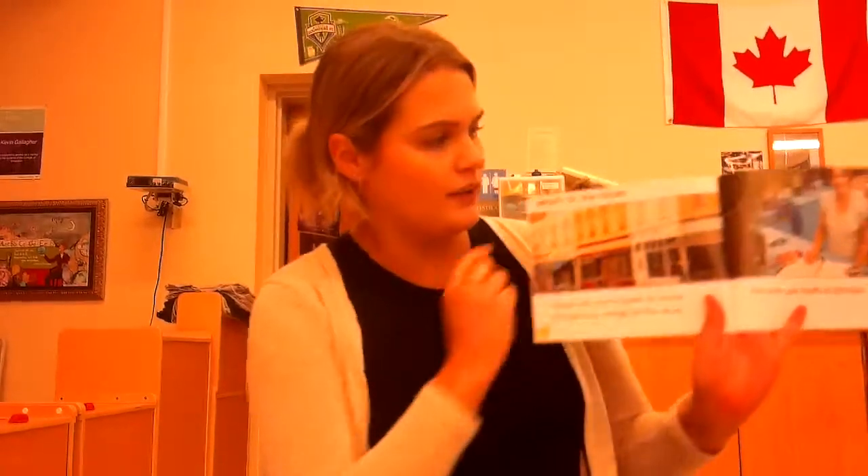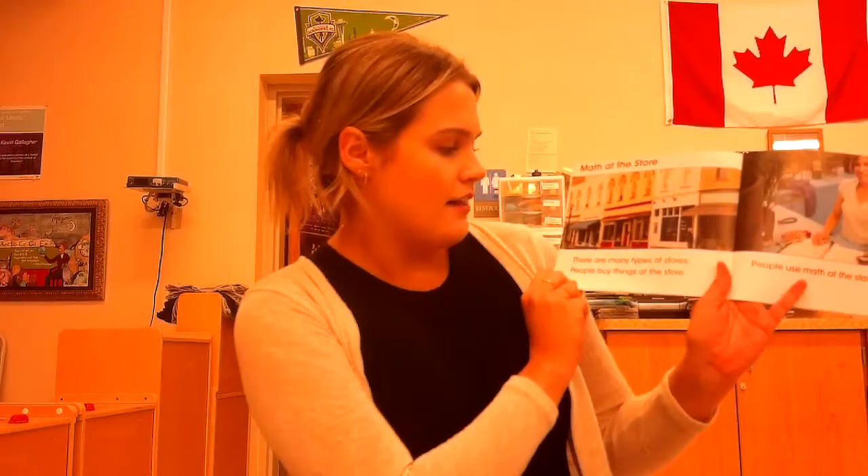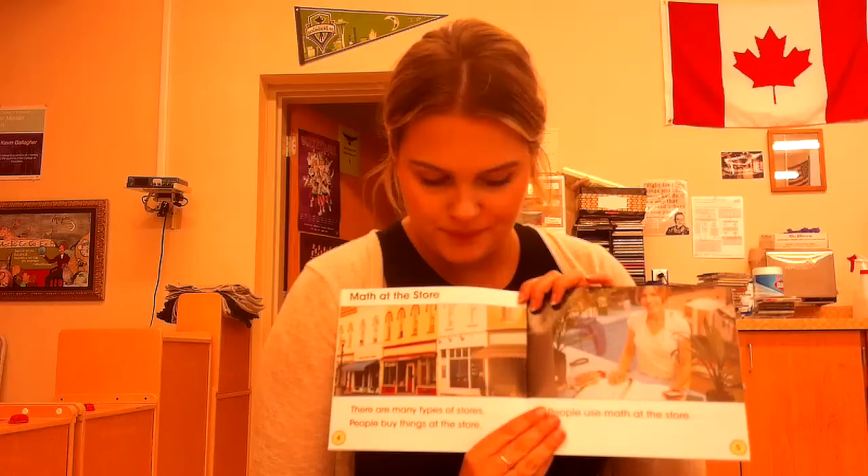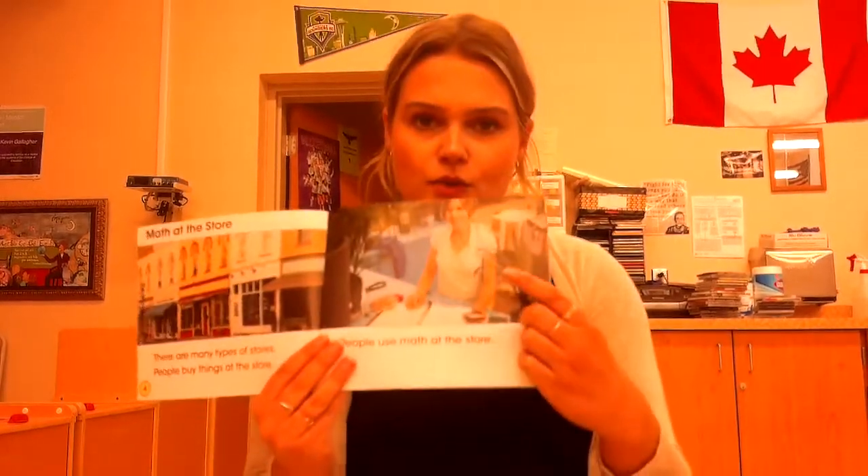Math at the Store. I know this is the title of the chapter because it's at the top in big, bold letters. There are many types of stores. People buy things at the store. People use math at the store.